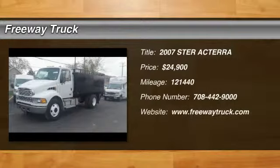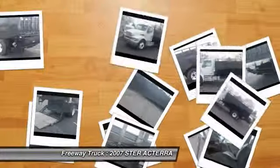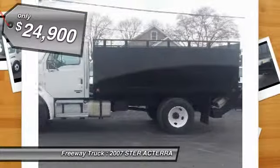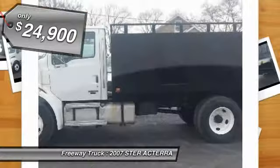Clean, one owner, under CDL Sterling Actaro with a 14-foot flatbed with solid sides and a 4,000-pound liftgate, with a big aluminum deck, diesel engine, Allison automatic transmission, fresh service and a detail, and six brand new tires. Nice truck.